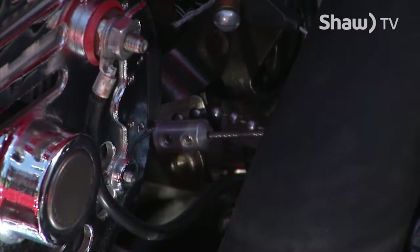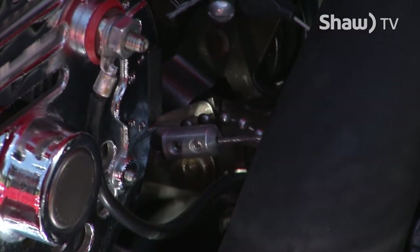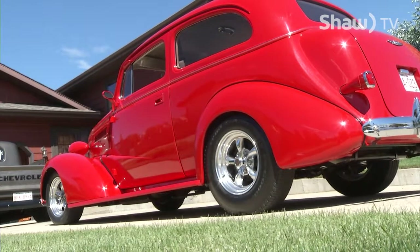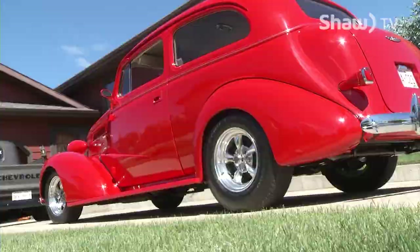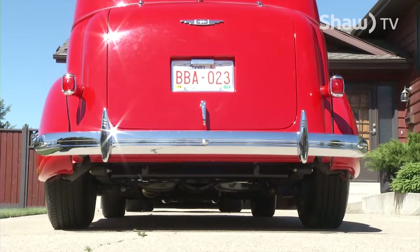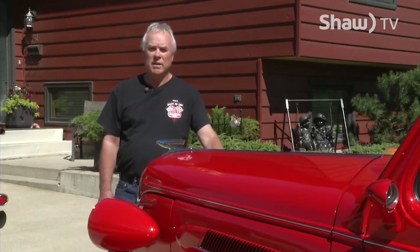My name's Al Evans. This is my '37 Chevy Master Deluxe. This came into my possession after we lost the '38 Chevy Coupe in the Springbank fire of February 2000. In November of 2000, I picked up the body from Guy Tofsford, had Guy complete the car for me — paint, body work, and everything. The body was completed in September of 2003.